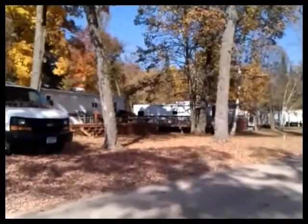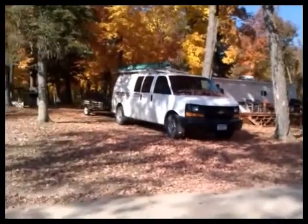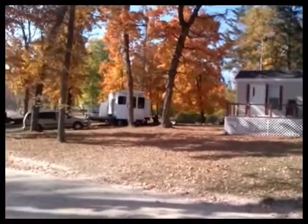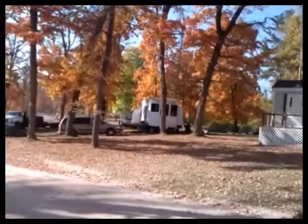Here we're now looking down our back row of our campground with the RVs that are along there. This is our whole park area at the RV Resort.